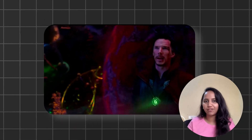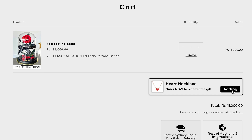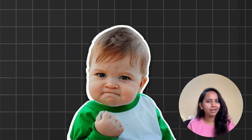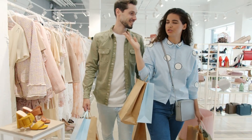Think about this: you're back at your favorite store, not just because you love their products, but because last time you walked away with a free surprise gift. It felt like a win, right? That's the secret sauce to increasing customer retention — making shoppers feel like VIPs without spending a lot.